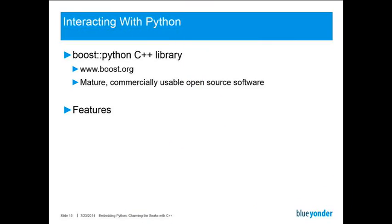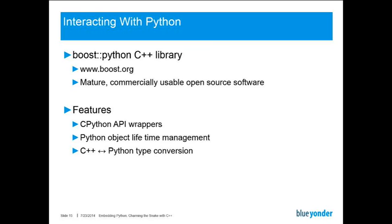Boost Python has lots of interesting features which we use. For example, it wraps lots of functions of the CPython API — to rid C++ users of manual lifetime management of Python objects. This is automatically done for you. What is also done for you is type conversion between C++ and Python, which is pretty convenient. It also comes with some rudimentary exception handling support, and there are a few convenient features to expose C++ code to Python, so you can use C++ code in Python just by using import and the standard Python syntax.